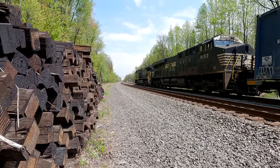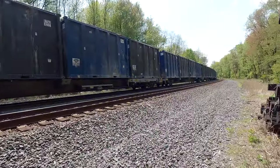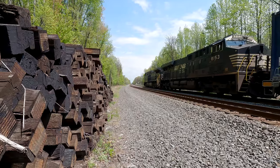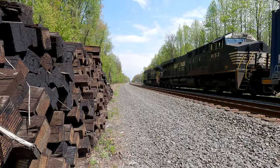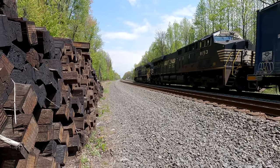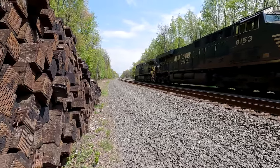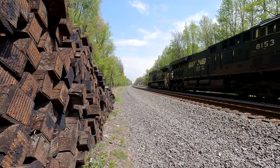Alright, lights camera action. We got Train 62V stopped at a red signal — they gotta switch over to track one. Here comes CSX M409 on track one westbound. We got 62V stopped at the red signal and 409 is coming.